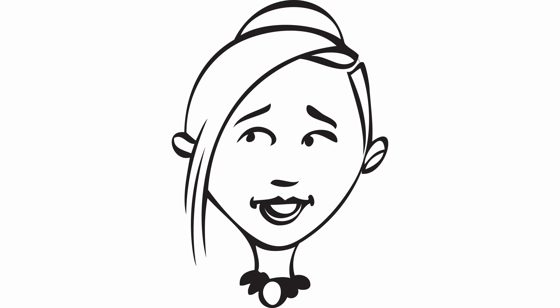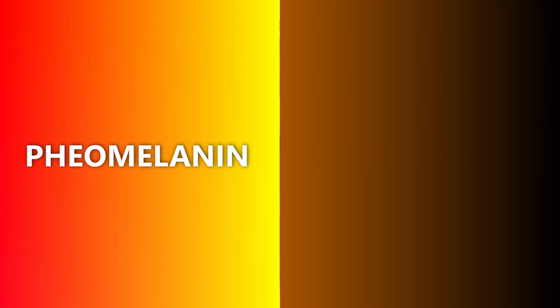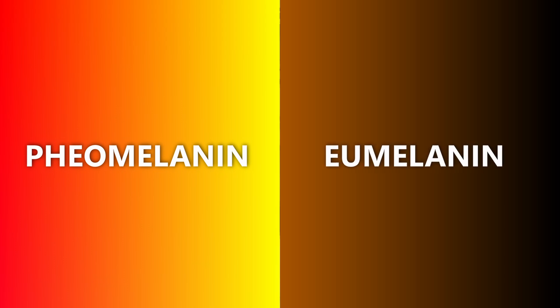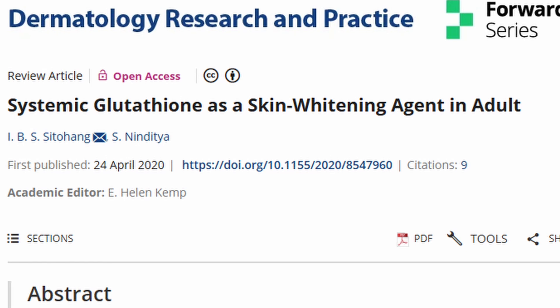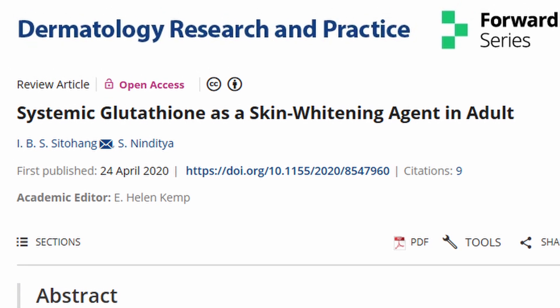Glutathione has recently become very popular in those looking to lighten their skin. Melanin is a pigment produced by our body that gives our skin, hair, and eyes their color. Glutathione stimulates the synthesis of pheomelanin, which produces the lighter red and yellow pigments, over eumelanin, which produces the darker black and brown pigments. It also protects against oxidative stress, which is a factor in melanin production, and inhibits an enzyme called tyrosinase, which prevents the production of melanin.